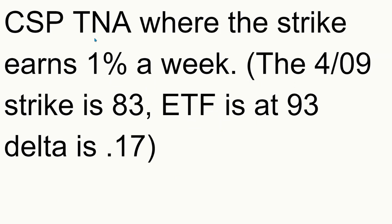The strike will earn 1% a week. I'm making this video on Easter Sunday. If you go to the next Friday at April 9th, the proper strike would be $83. Right now the ETF is at $93, and the delta is 0.17. So there is a $10 difference in the strikes in a week — this is a highly leveraged fund, but $10 I think is a pretty adequate cushion for just a week.